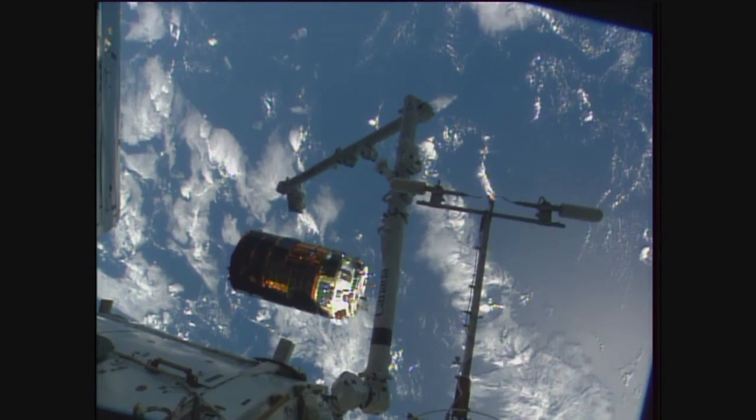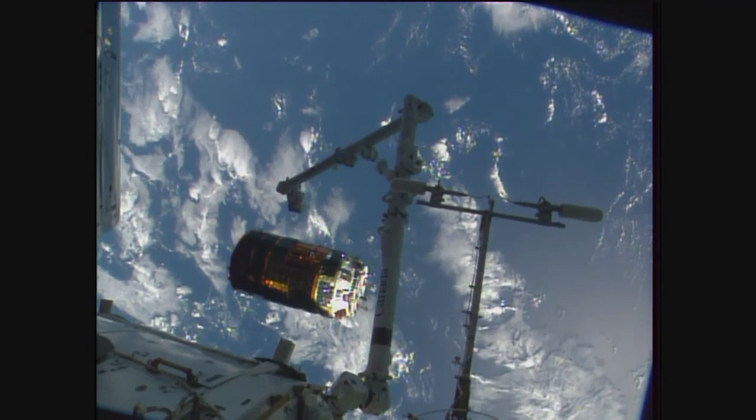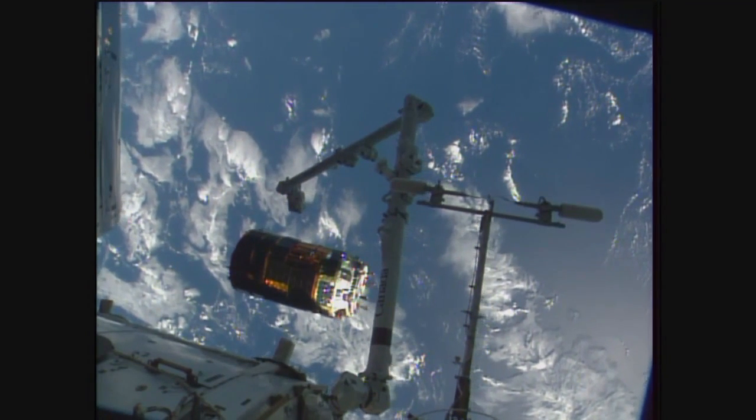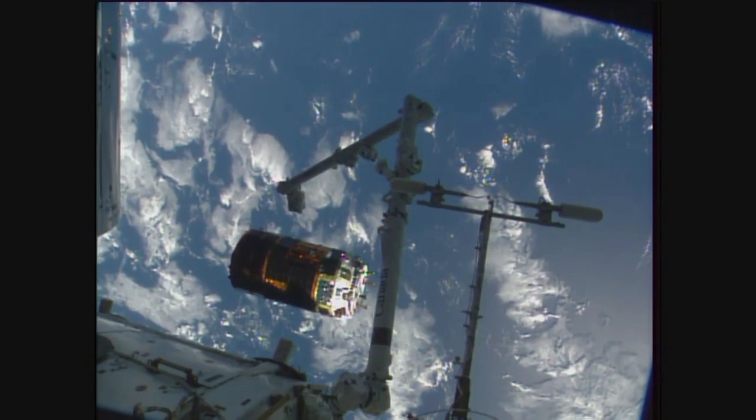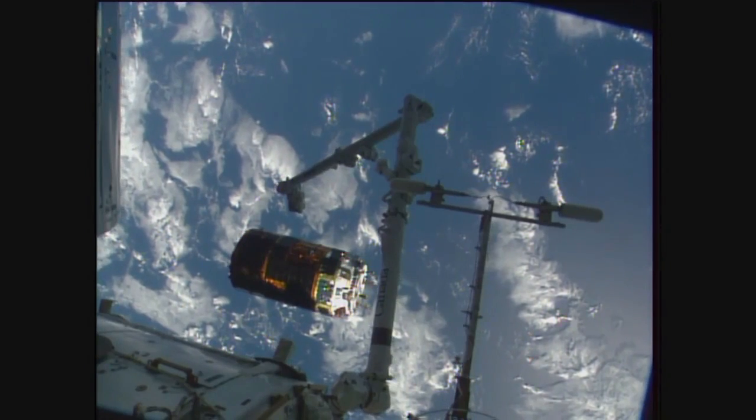HTV is still looking good. That first burn is about to happen in just about a minute and a half. All the commands have been queued up, and we'll start to see the HTV slowly drift away and conclude its mission at the ISS.